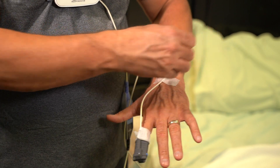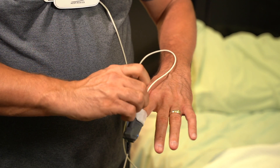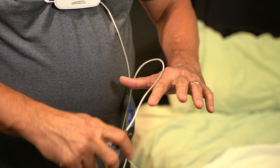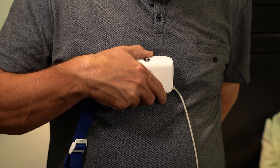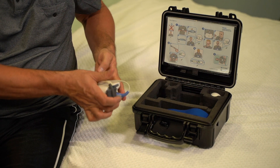Next, gently pull the tape off of your arm and from around the pulse oximeter. After the pulse oximeter is off, carefully unclip the effort belt by pushing up and down on one of the clips. Remember to hold the clip as you take the belt off. It is elastic, and you don't want the belt to swing into personal items or even into another person. Then put all the pieces back into the Alice Night One unit case.